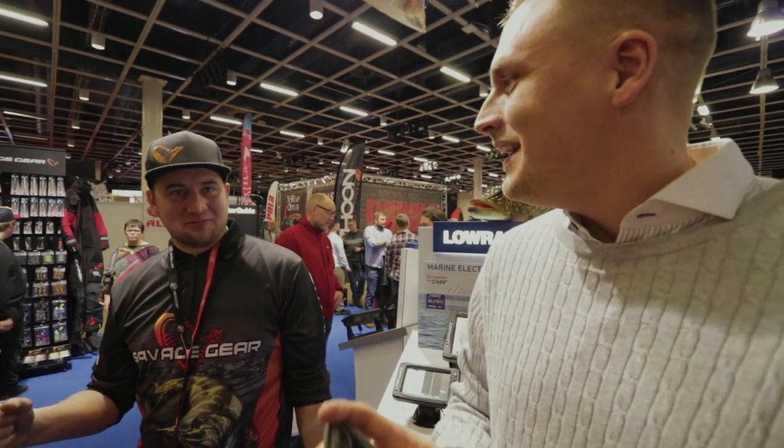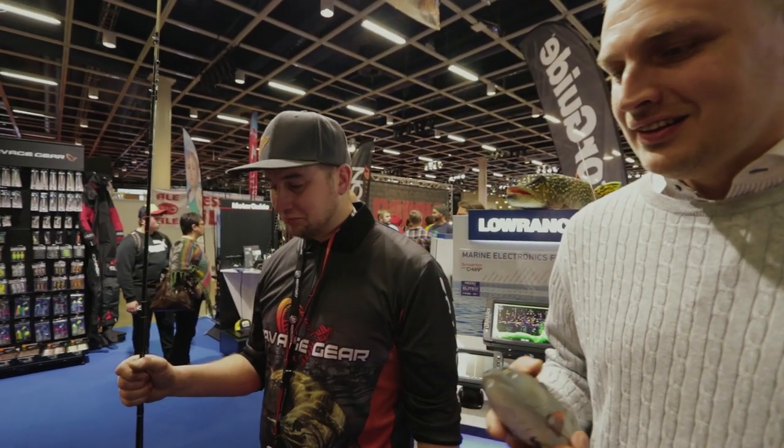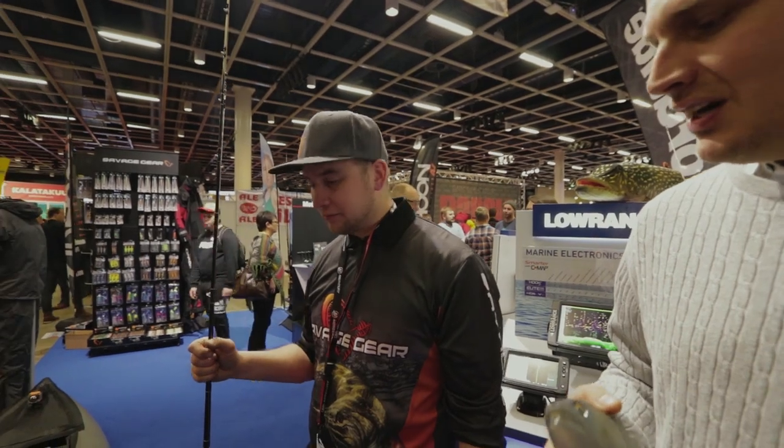Suoraan sanottuna pahenee vaan tässä messujen edetessä, että kyllä. Ei ollut edes kauheita kuumetta ennen sitä. Ei mitään, me päästetään sut jatkamaan. Hei.